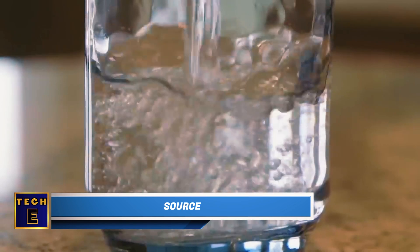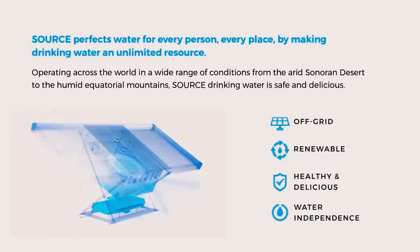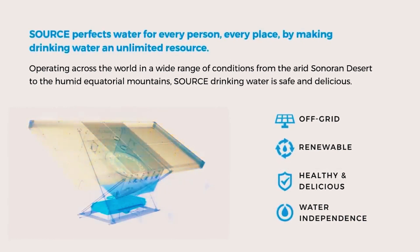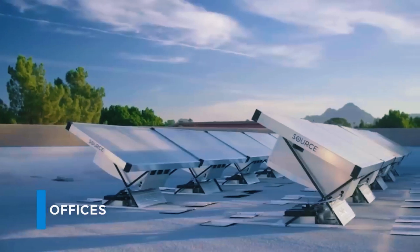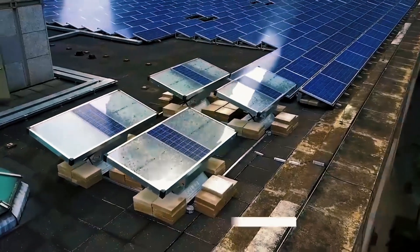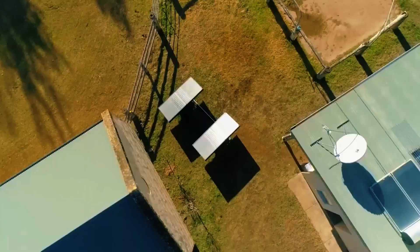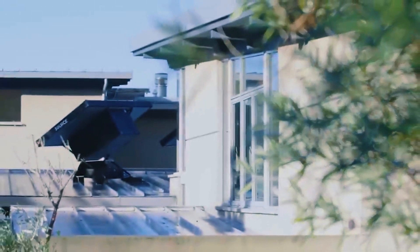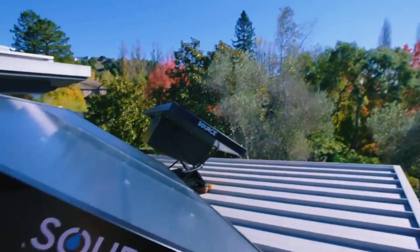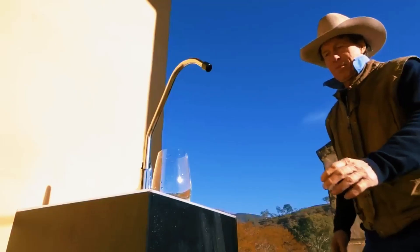Source: WHO and UNICEF say that approximately 2.2 billion people in the world don't have access to clean drinking water. That's why innovations like Source are so important. Source is a panel that can make water from the air all by itself. Fans inside pull in air, which passes through a special material that captures moisture. The liquid is then collected, purified, and mineralized. Source uses its own solar panels to operate, and just one panel can make about 5 liters of water every day. It costs $2,000 per panel, and this system could help whole communities get the water they need.